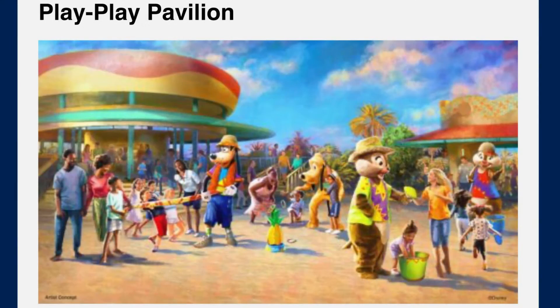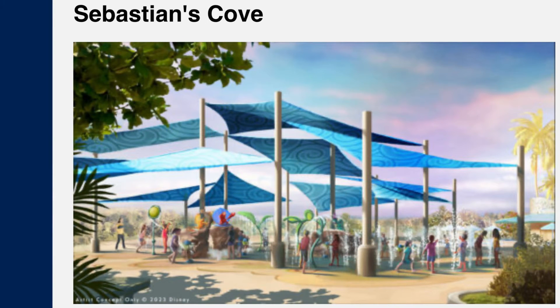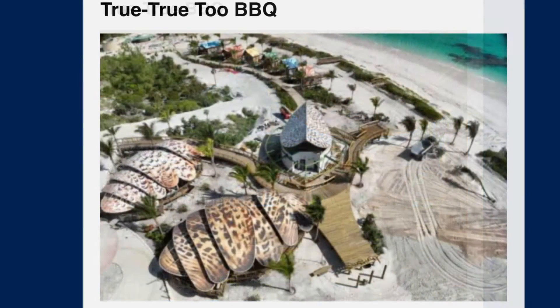The Play Pavilion will be a character meet and greet — there are the characters in their Bahamian get-ups, with dance parties possible. Sebastian's Cove will be the youth activity center. True True Barbecue is going to have a couple of different locations, but it looks like it's going to be a great outdoor vibe that pays tribute to the culture.